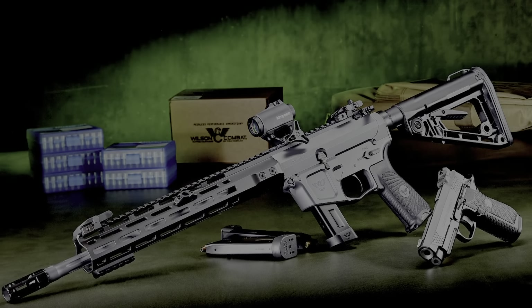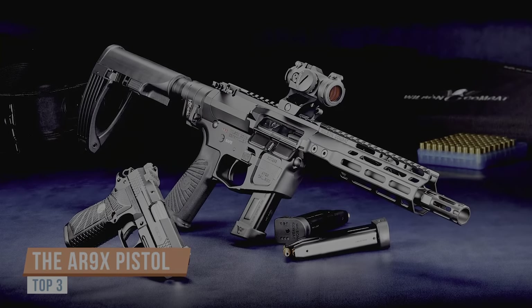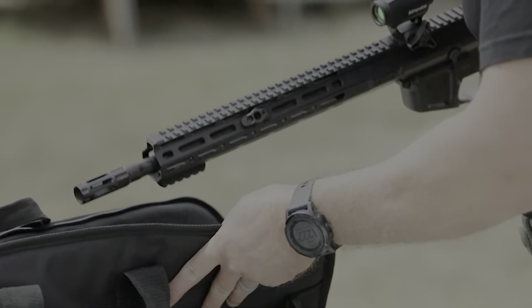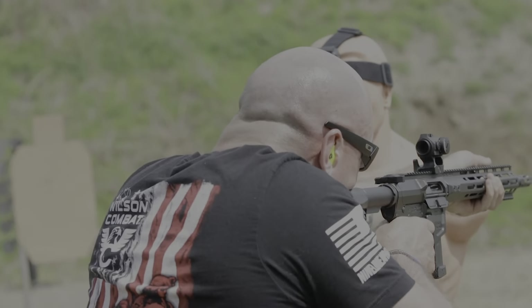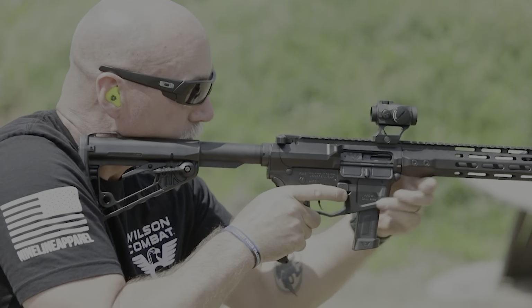Introducing the next evolution from Wilson Combat: the AR-9X series of EDC-X9 magazine compatible 9mm AR firearms — not simply a converted AR-15. The Wilson Combat AR-9 platform has been specifically designed for superior reliability and maximum accuracy, while retaining the familiar handling and controls of the AR platform.